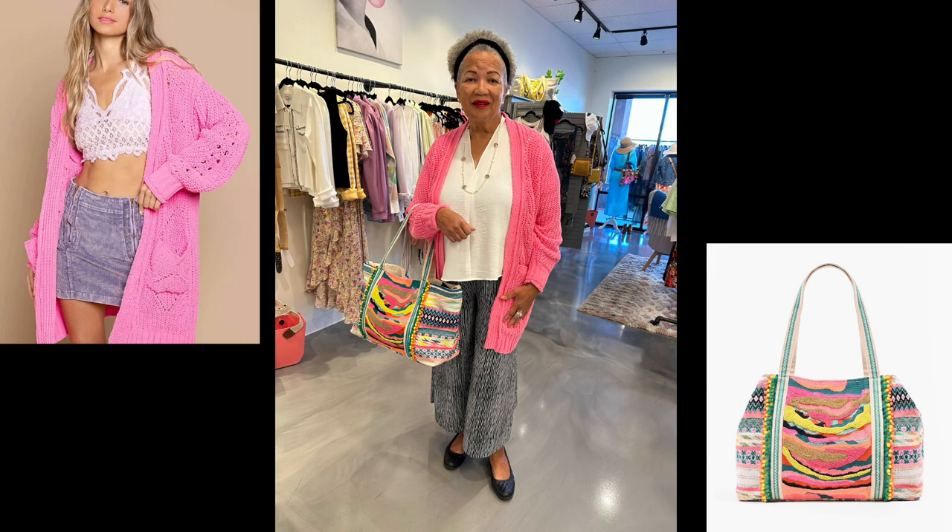Whether it's date night or just lunch out with the girls or maybe hanging around town on Valentine's Day, Cheryl is completely rocking the spirit of the day in this hot pink cardigan sweater from Pole — so pretty. We've got a white blouse underneath over a pair of wide leg black and white striped pants, and then the America and Beyond bag gives it an extra added fresh pop of color. This is so pretty morning, noon, or night.